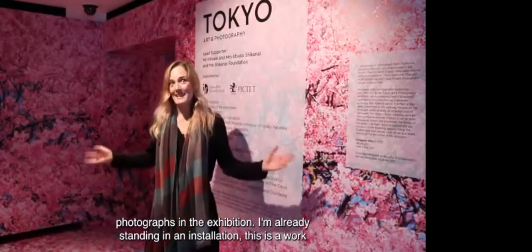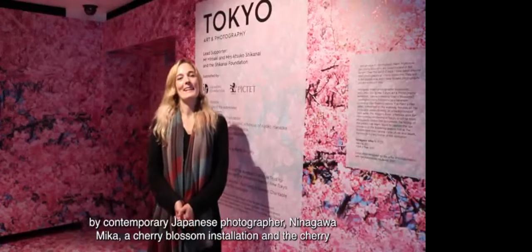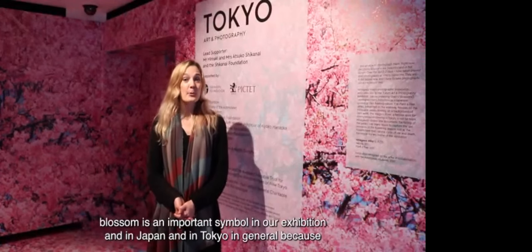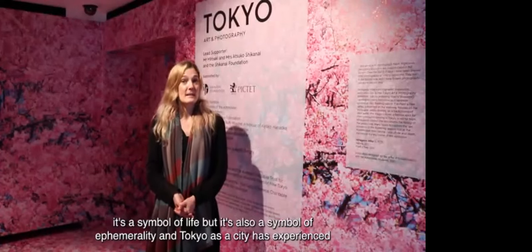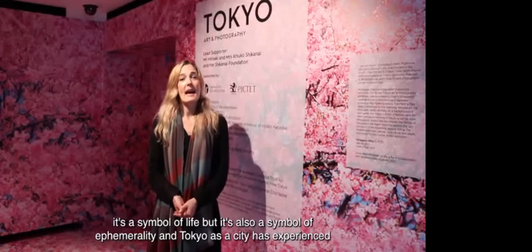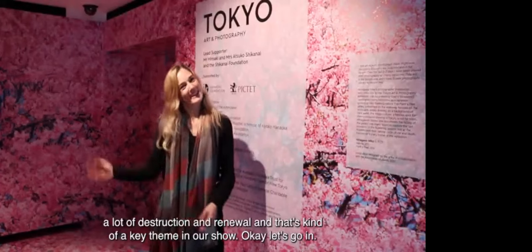I'm already standing in an installation — a work by contemporary Japanese photographer Ninagao Mika, a cherry blossom installation. Cherry blossom is an important symbol in our exhibition and in Japan and Tokyo generally, because it's a symbol of life but also of ephemerality. Tokyo as a city has experienced a lot of destruction and renewal, and that's a key theme in our show.